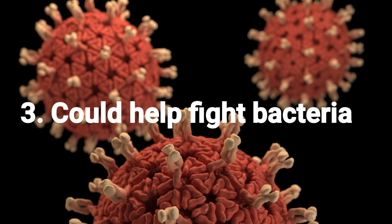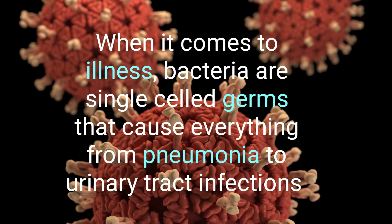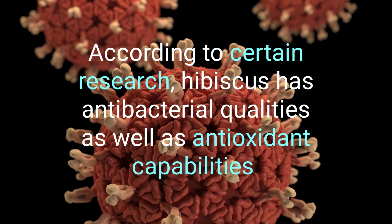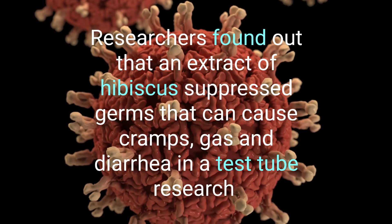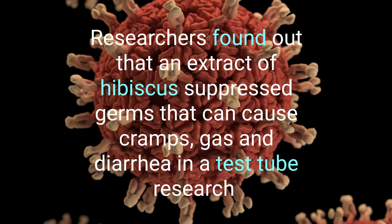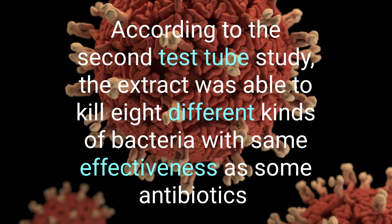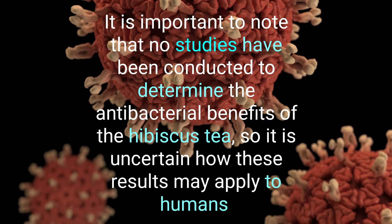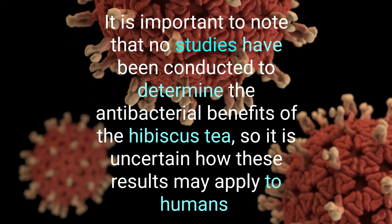3. It could help fight bacteria. Bacteria are single-celled germs that cause everything from pneumonia to urinary tract infections. According to certain researchers, hibiscus has antibacterial qualities as well as antioxidant capabilities. Researchers found that an extract of hibiscus inhibits germs that can cause cramps, gas, and diarrhea in test tube research. According to a second test tube study, the extract was able to kill eight different kinds of bacteria with the same effectiveness as some antibiotics. It is important to note that no human studies have been conducted to confirm the antibacterial benefits of hibiscus tea, so it is uncertain how these results may apply to humans.